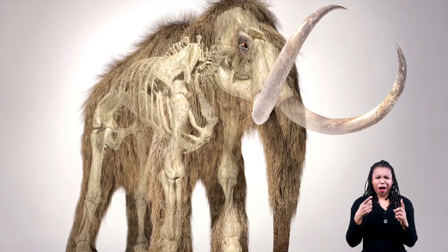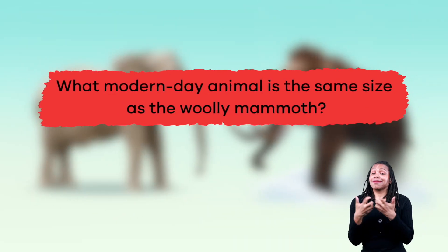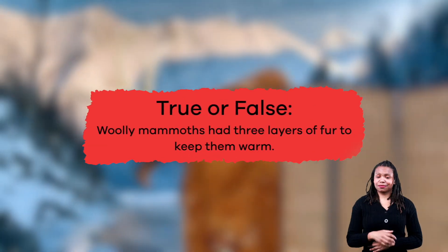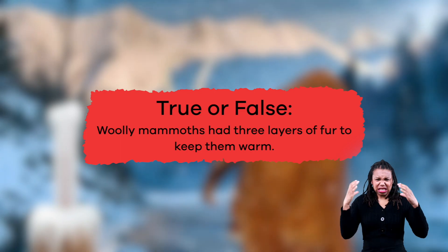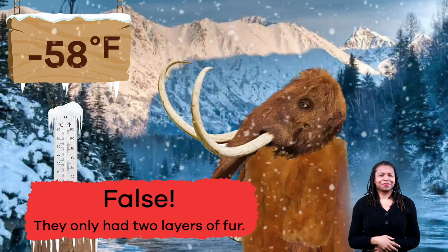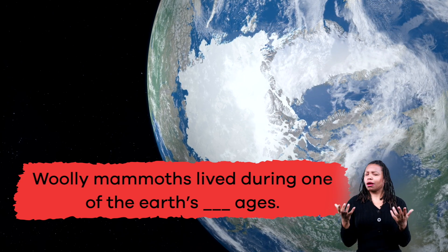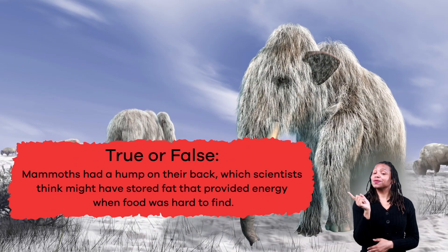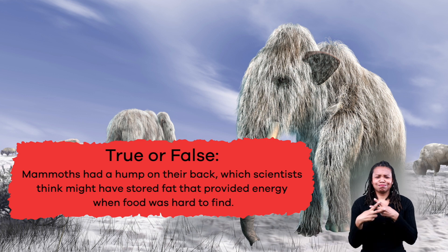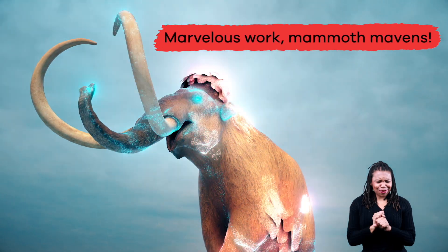There is so much to learn about woolly mammoths! Let's review to see what you remember. What modern-day animal is the same size as the woolly mammoth? African elephant. True or false: woolly mammoths had three layers of fur to keep them warm? False — they only had two layers of fur. Fill in the blank: woolly mammoths lived during one of the Earth's blank ages. Ice! True or false: mammoths had a hump on their back which scientists think might have stored fat that provided energy when food was hard to find? True! Marvelous work, mammoth mavens!